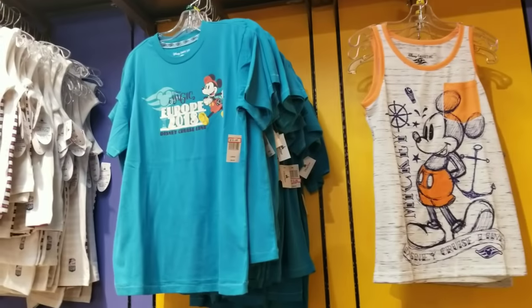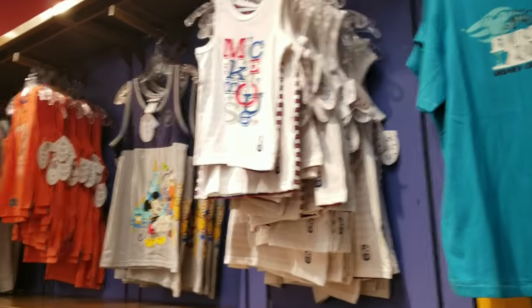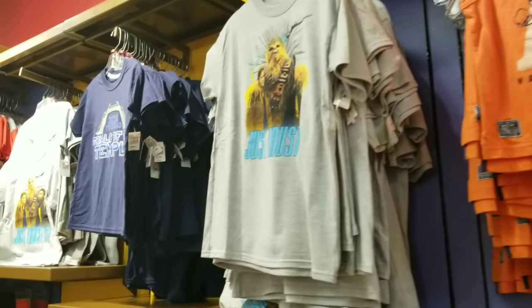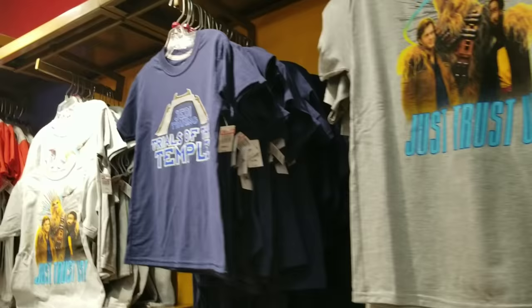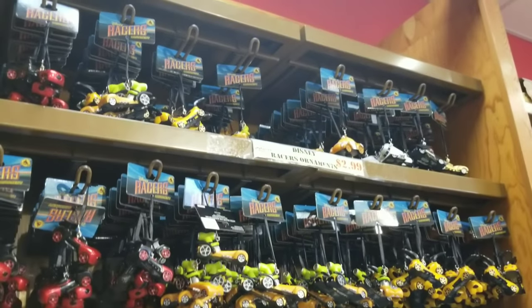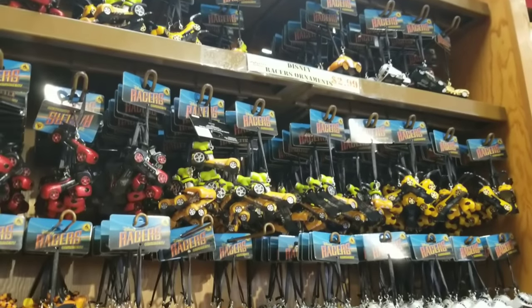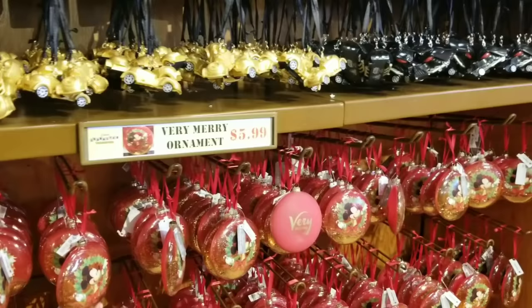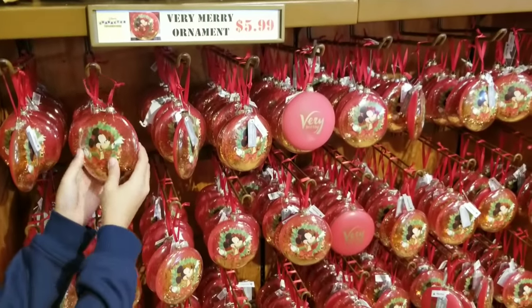I'm going to scan through the boys section quickly. The sizes are super limited, as are the styles. I haven't seen anything majorly new in the last week or two — basically all the same items from my previous videos. They still have tons of Disney Racers for $2.99.